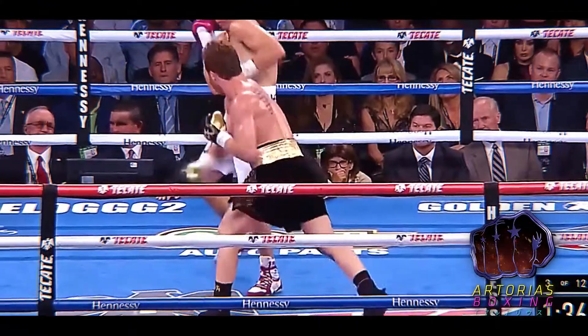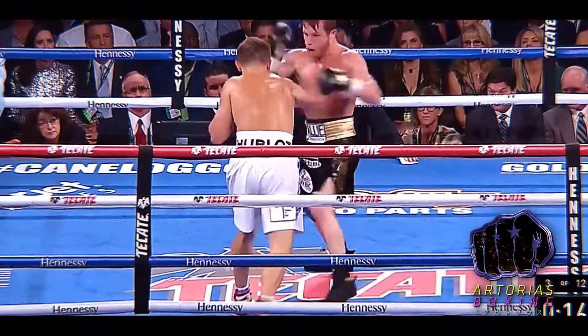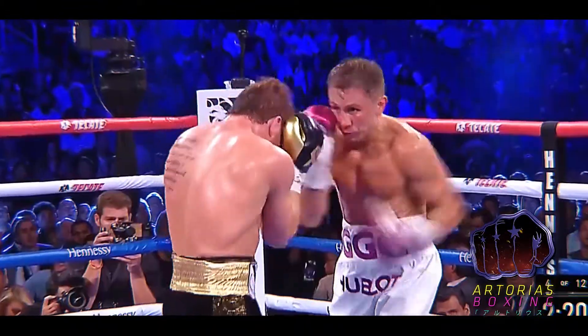First fight, Canelo standing right — a storm in the center of the ring.